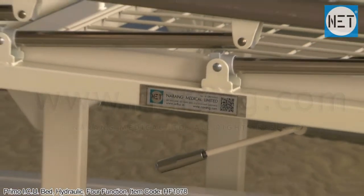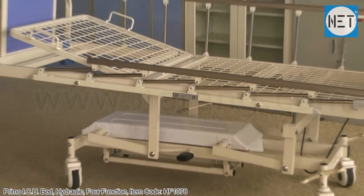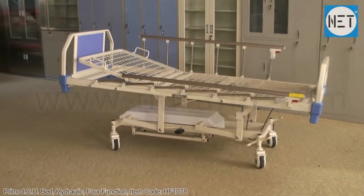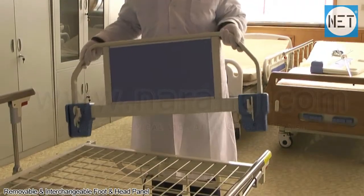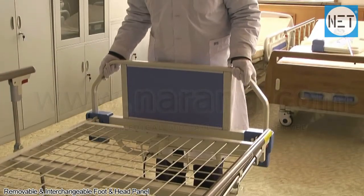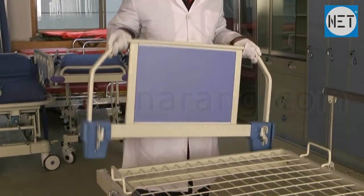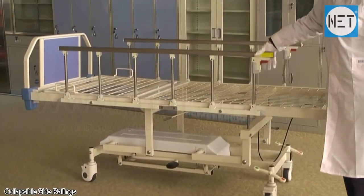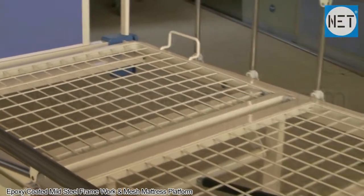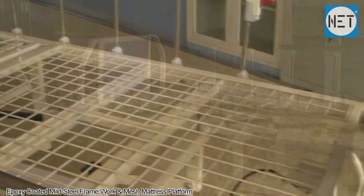NET HF 1078 Primo ICU Bed Hydraulic 4 Function Bed has removable and interchangeable foot and head panels. It has collapsible side railings for safety of patients. The framework of the bed is made of epoxy coated mild steel and has a mesh mattress platform.